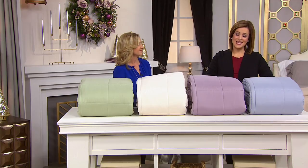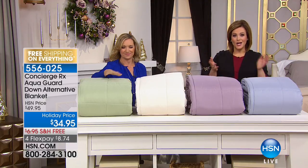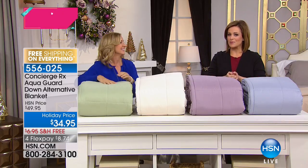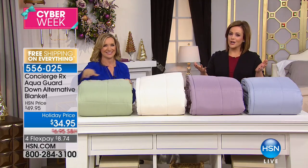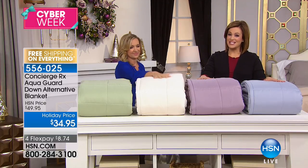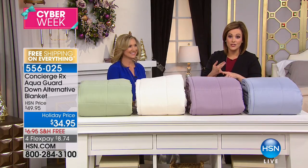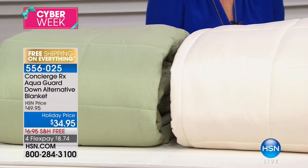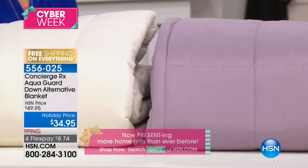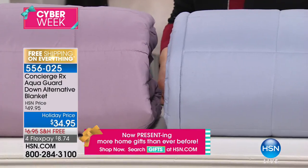Welcome into HSN. My name is Leslie, joined by Ellen Bunner, our brand expert for Concierge Collection — HSN's exclusive line of home bedding and basics. This is the time of year where we take inventory, knowing we have a lot of guests coming over. I've got a great blanket for you that is hypoallergenic, a prescription for good sleep. It is our RX AquaGuard line, meaning any stains or messes are handled. $34.95 is our holiday price — normally this is a $50 blanket — with all colors still available and $8 to get it home on flex pay.